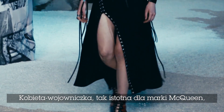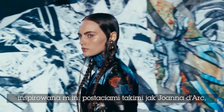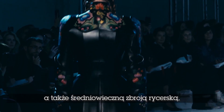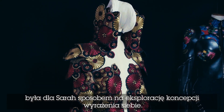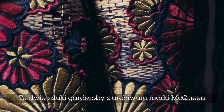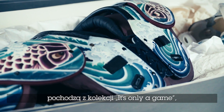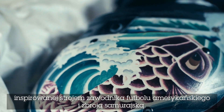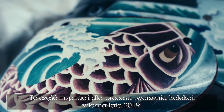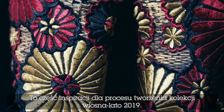The warrior woman is so important at McQueen, inspired by people like Joan of Arc or looking at medieval armour. Sarah wanted to explore the idea of articulation. Two pieces from the McQueen archive from the collection called It's Only a Game, inspired by US football kit and Samurai armour, inspired the articulated processes and pieces in the Spring Summer 19 show.